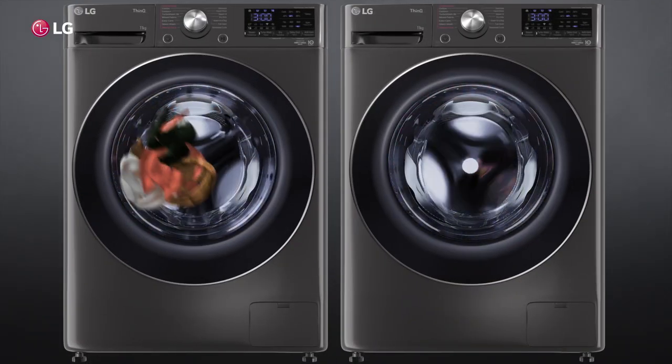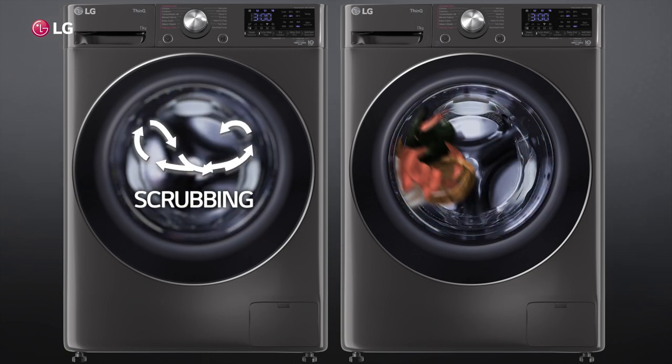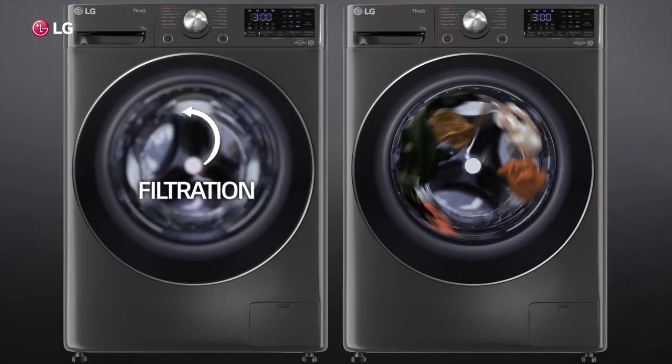The direct drive technology also offers you six unique motions leading to a better wash.